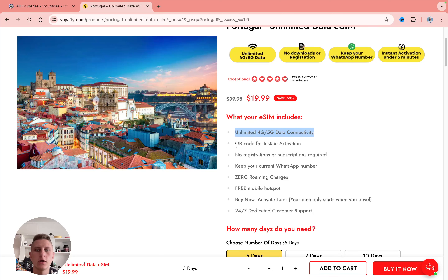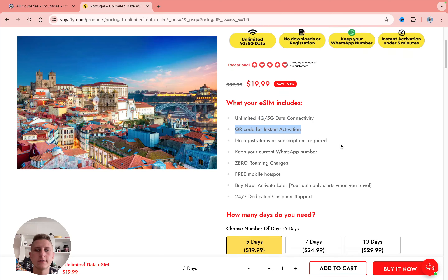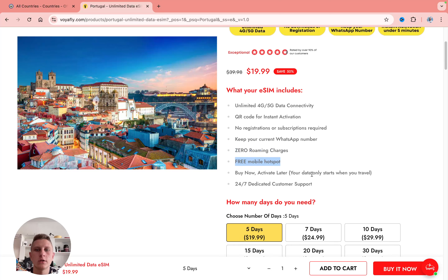We can find all the information about what this eSIM includes. It includes unlimited data, 5G, a QR code for instant activation. We don't need to create an account. We can keep our current WhatsApp number, no roaming charges, free mobile hotspot, a buy now and activate later feature if you need it, and also full-time customer support.